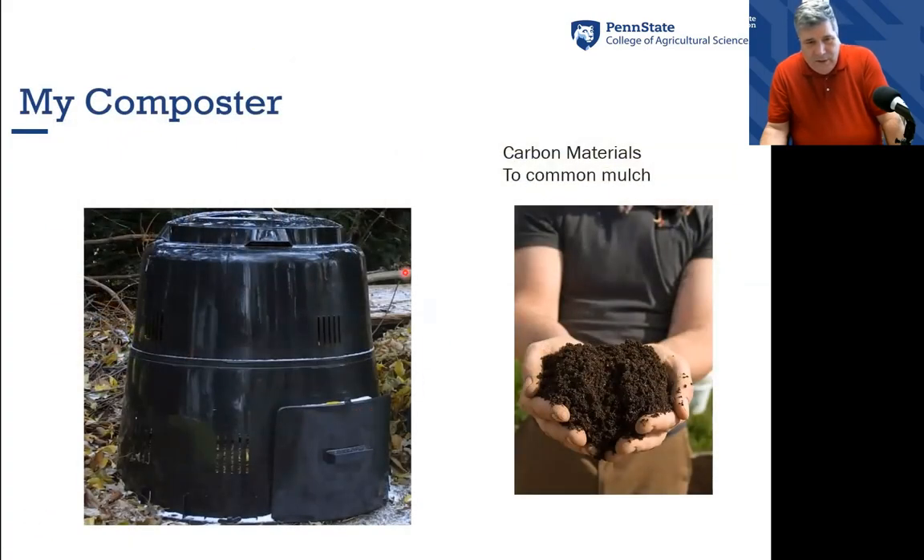A backyard composter is something we also talk about in our nutrient management classes for urban gardeners. This can work very easily in a small flock situation, but you've got to remember it has a certain capacity. If you have a larger flock, this may not be a method you can use — you might need two or three of these units to get enough capacity to handle the amount of manure coming out of your flock. It's a great conversion process and doesn't take a lot of energy or time.